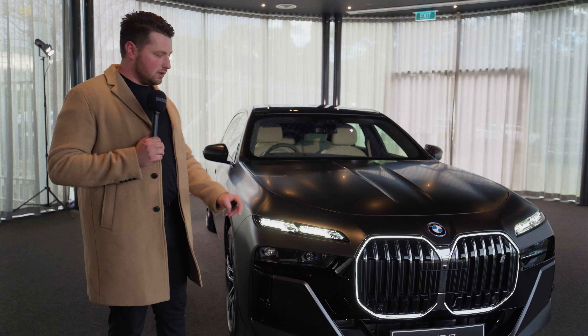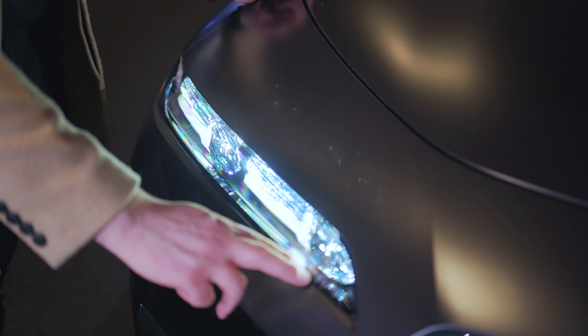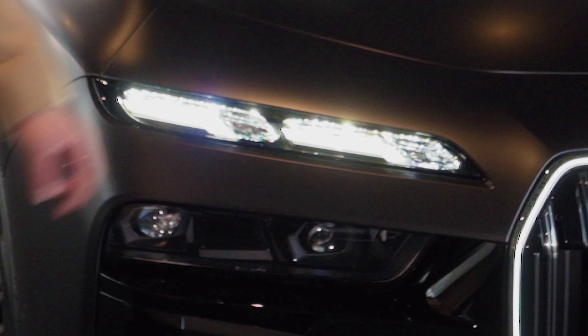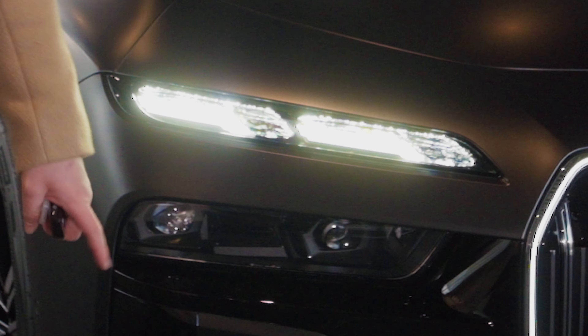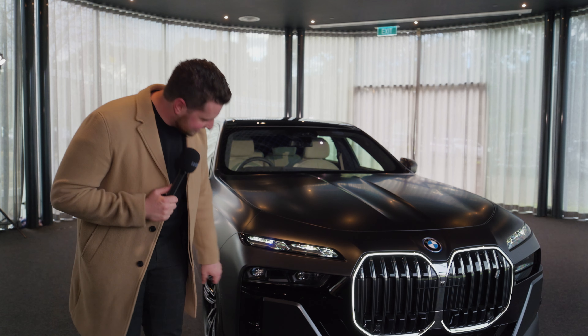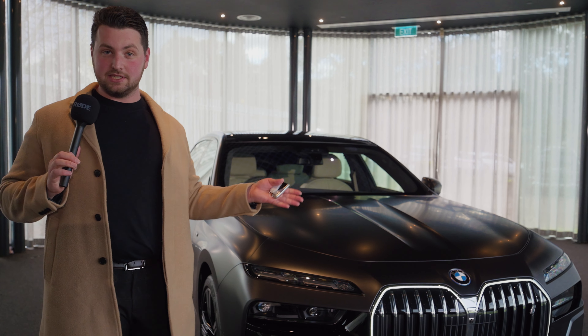There's a lot going on. Let's start with the coolest thing. Here you have Swarovski Daytime Running Lights. That's right, these are made by Swarovski — yes, the diamond company — and they sparkle. Really, really cool, Jacob. This thing is sick. How cool is that? I can't get over that. It's amazing. I mean, it's super over the top, and when you're paying $300,000, that's kind of what you expect. But still, I think it's awesome.